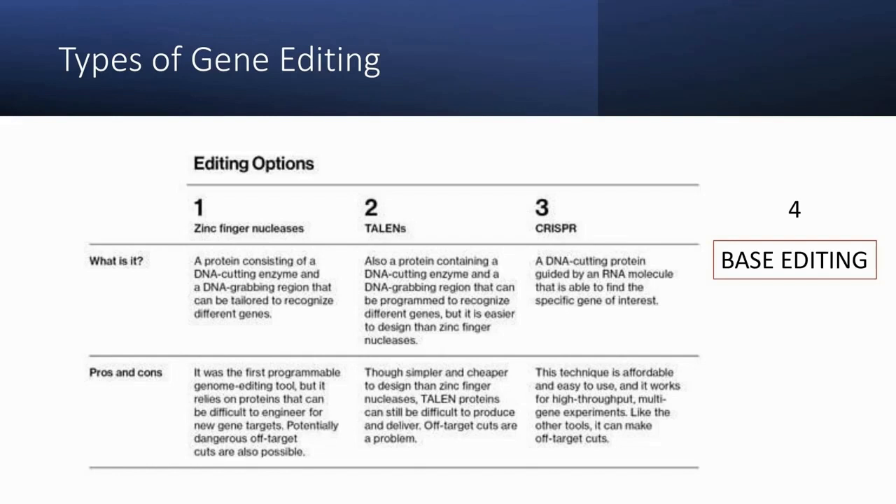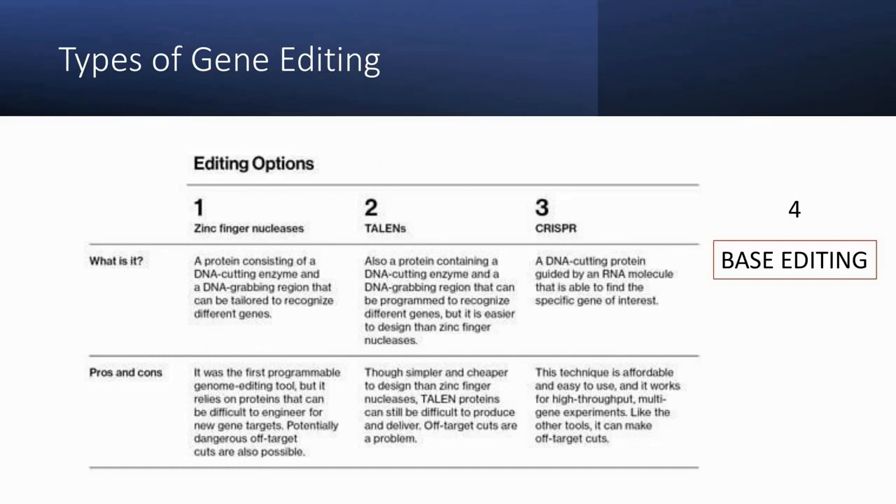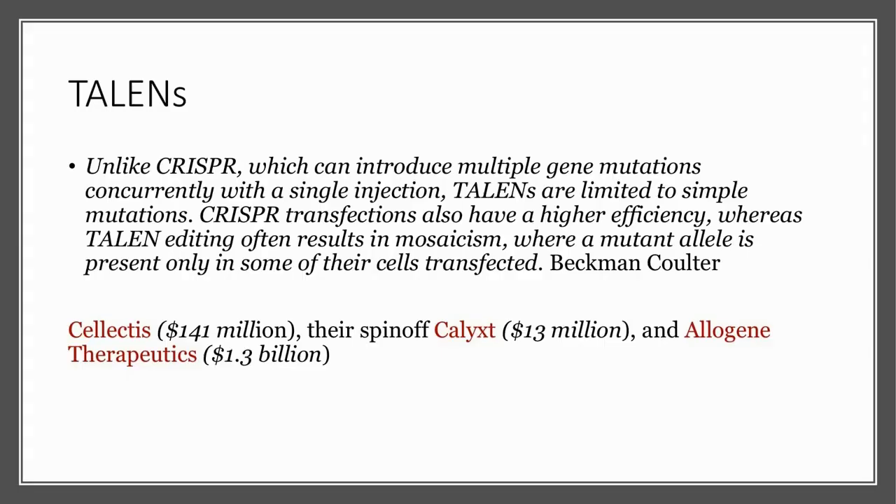We've been using a table from MIT in our gene editing articles for many years — I'll put links in the description. There are three classic ways to edit genes: zinc finger, TALENs, and CRISPR, and we've added a fourth: base editing. Of the two highlighted companies, Beam uses base editing and Allogene uses TALENs. TALENs is a less-than-superior approach — unlike CRISPR, which can introduce multiple gene mutations concurrently with a single injection, TALENs are limited to simple mutations.